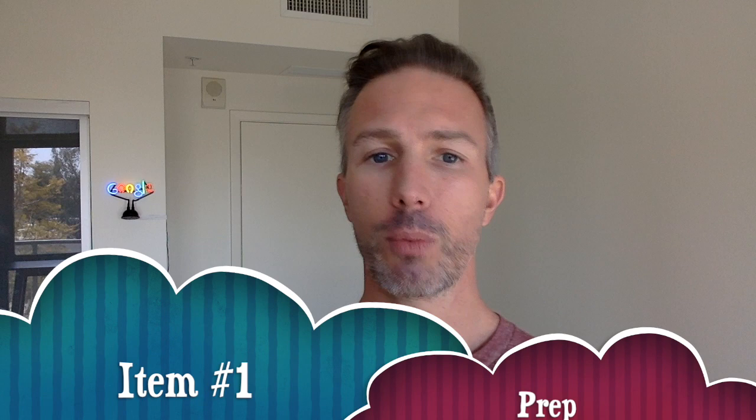If you like my content, please like. If you have any comments, please comment below, and if you like my overall content, please subscribe.